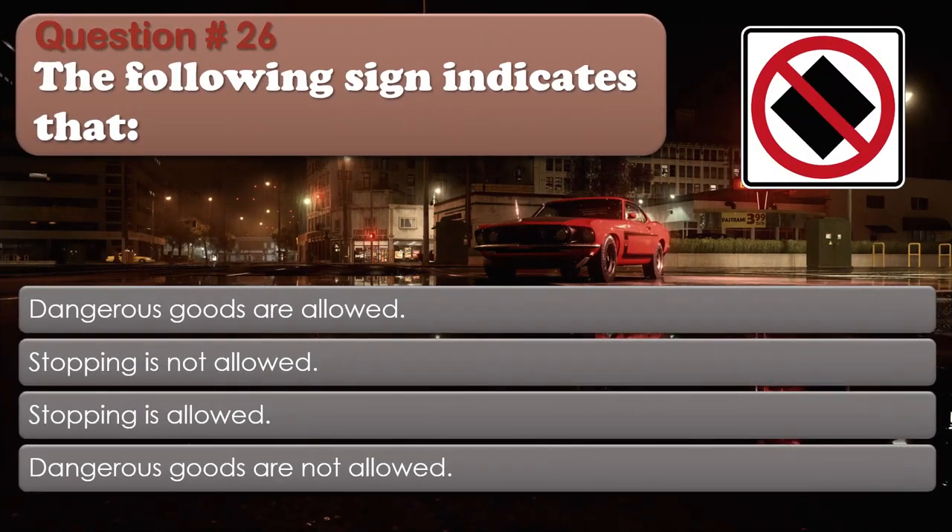Question number 26: The following sign indicates that: Dangerous goods are allowed; Stopping is not allowed; Stopping is allowed; Dangerous goods are not allowed. The correct answer is Dangerous goods are not allowed.